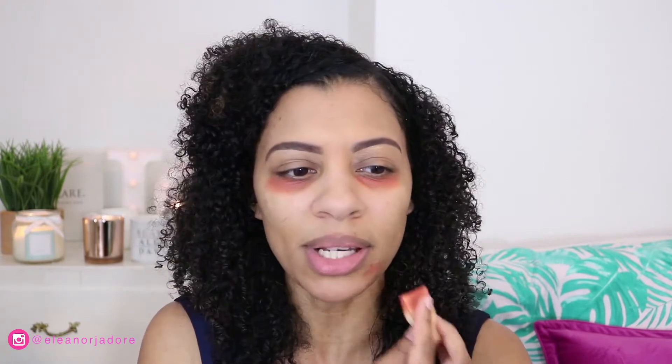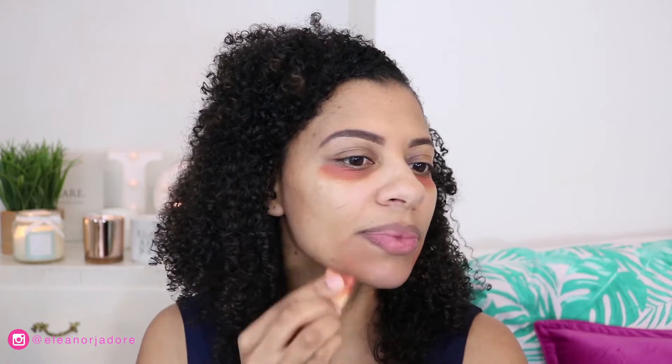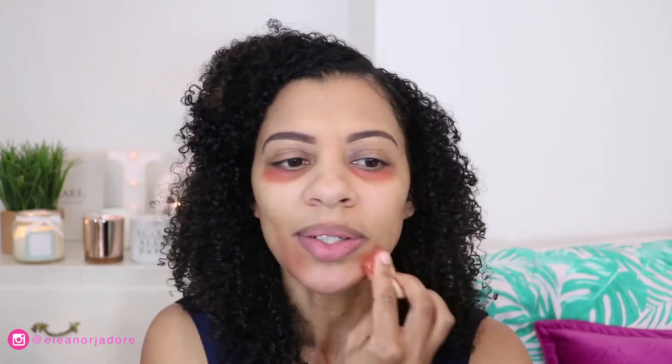Next we're moving on to color correcting. I use the orange shade of the e.l.f. Pro Conceal High Definition Concealer — you've seen me do this before. Just a little bit goes a long way; it cancels out the very dark under-eye area. I blend it in with my sponge, and since I have a little extra left, I also apply some around my mouth where I have some discoloration.